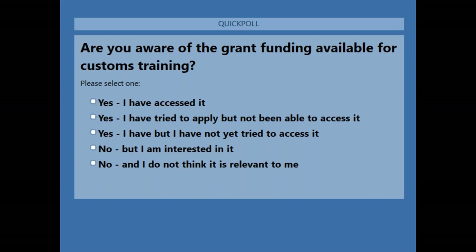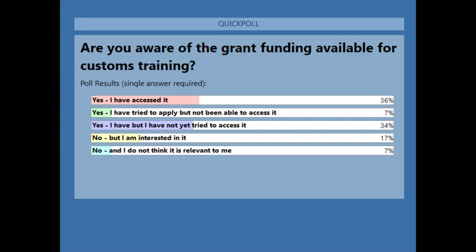The results of that poll: 36% have been able to access the grant, 34% are interested but haven't yet tried, 7% are still trying, and about 24% said no — though many of them are still interested.